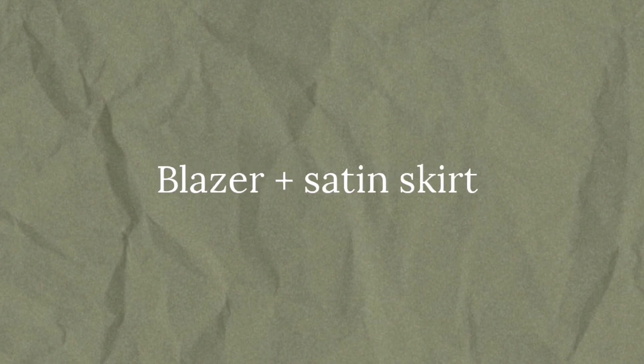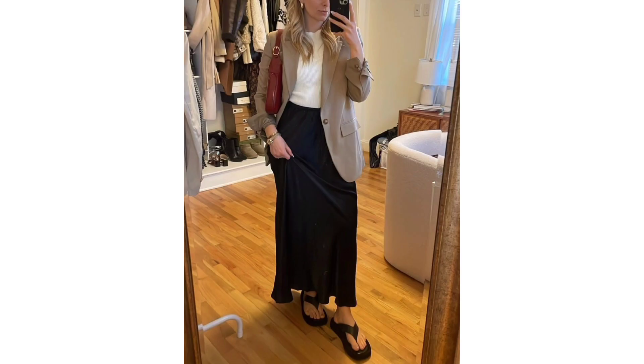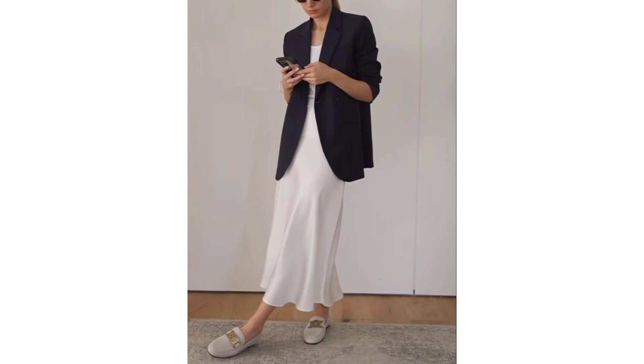Blazer and satin skirt. Nothing is more timeless than a satin skirt. Add a top with a blazer for a properly elevated feel.